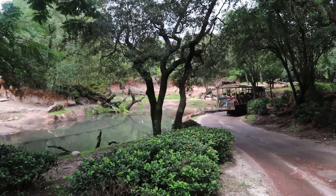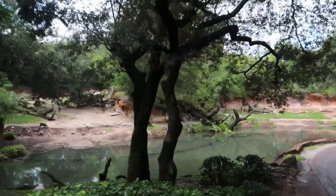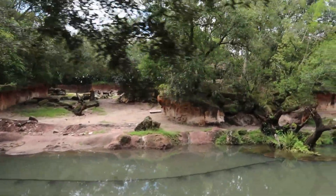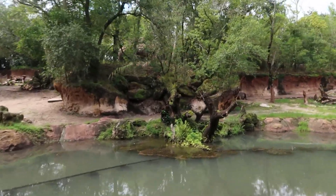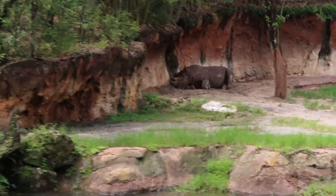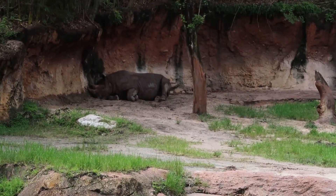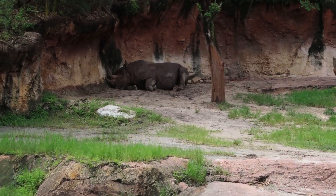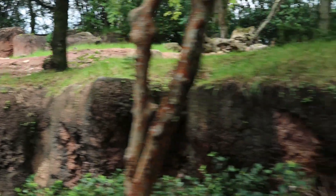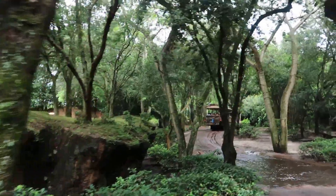Can I get some quick thumbs up if it's anybody's first time on the safari today? Got a whole lot of thumbs up today — wow, that's rare. Keep your eyes peeled on the left, we may be able to spot some black rhino over here. Look over on this cliff side right here, you can spot a black rhino laying down. Black rhino — about 3,000 pounds. There are only about 5,000 left in the world. Certain cultures believe that their horns hold medicinal value, but their horns are made of keratin just like your fingernails or your hair, so that's just not entirely true.